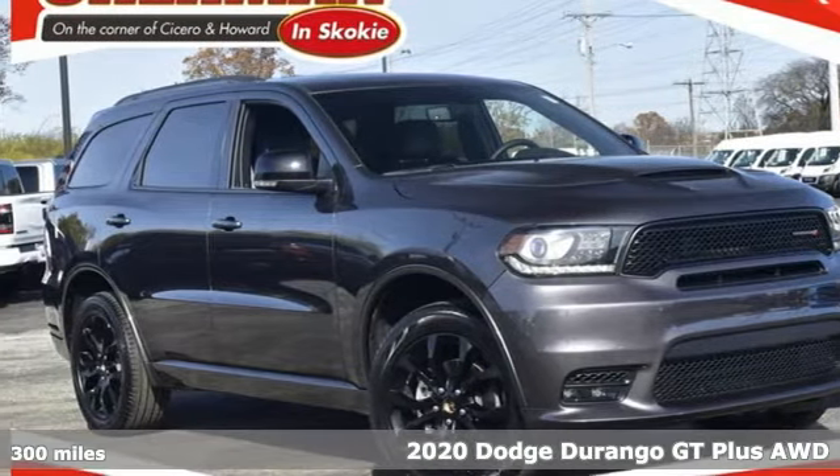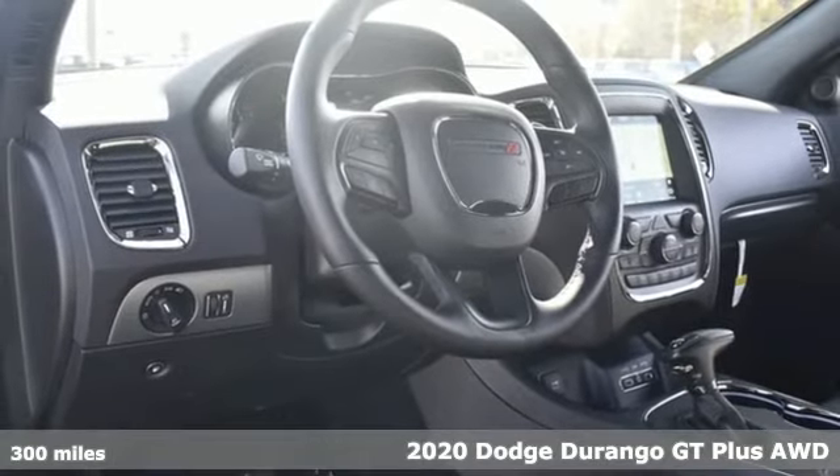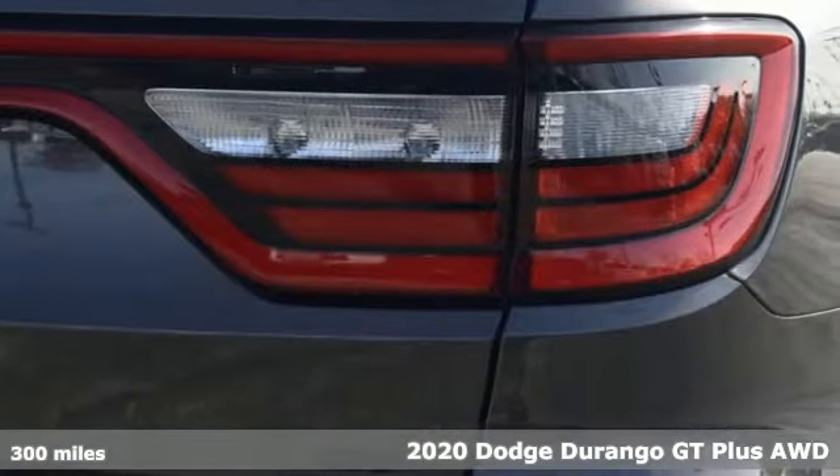Here's a 2020 Dodge Durango. With incredible power, space, and safety, adventures spring to life with the all-in Durango.